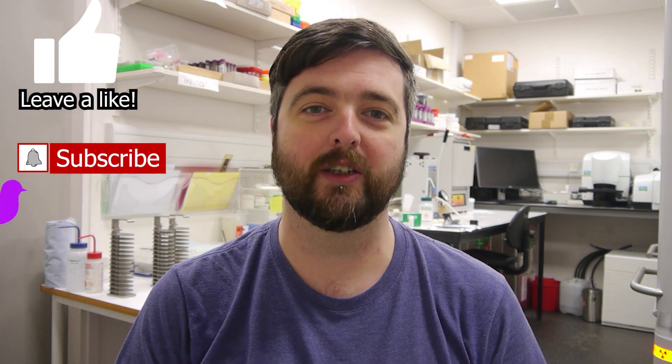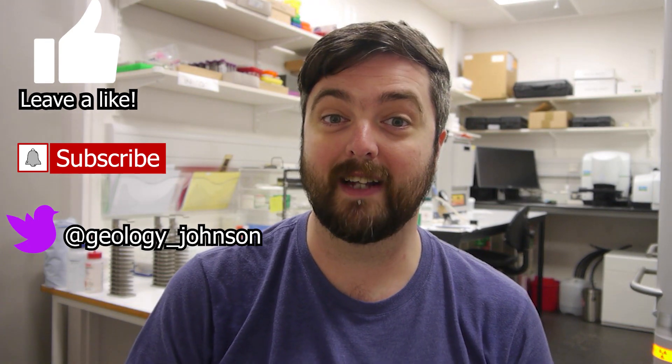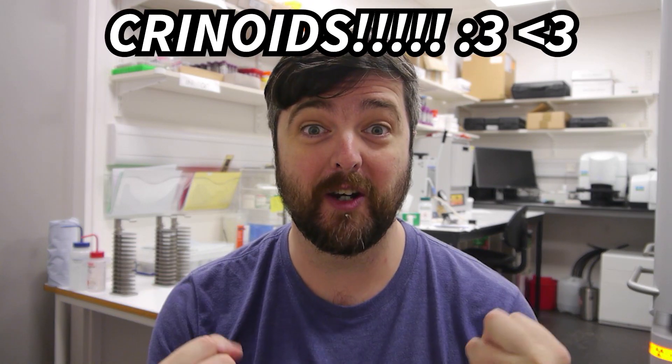Hello again, my name is Brook and I'm a geologist. This week we're going to be looking at pictures of a rock that one of our viewers has sent in and we're going to try and figure out what it is they've found. I'm particularly excited about this rock because it means I get to talk about the area that I grew up in and one of my favorite fossils, crinoids.